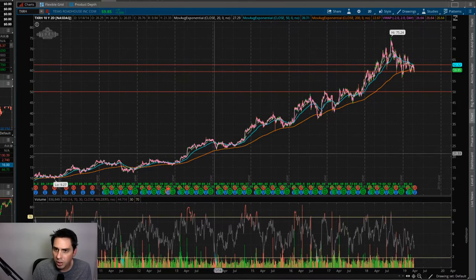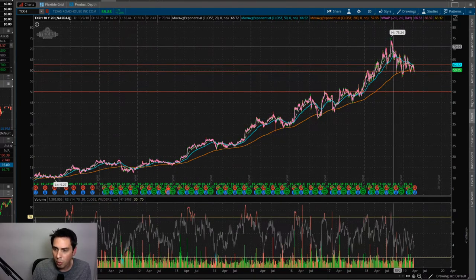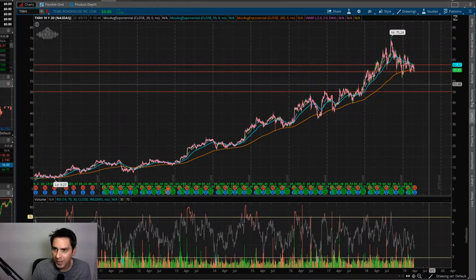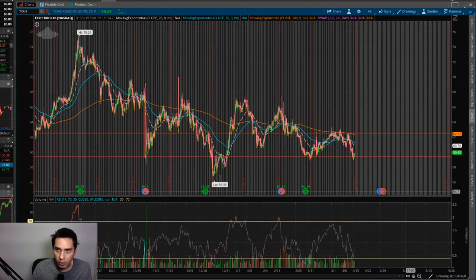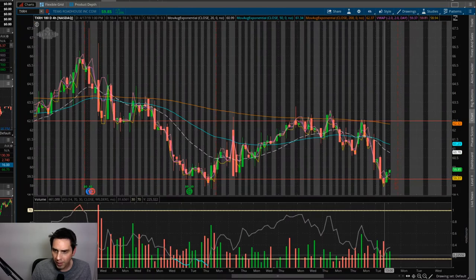Here's a look at their 10-year 2-day chart — as you can see, it's been on a nice steady incline and now it's going through a pullback. It has a high of $75.24 and the stock is actually at $59.85 right now. Now I've got the 180-day 4-hour chart here to get a little bit more insight into what I'm thinking for the swing trade.